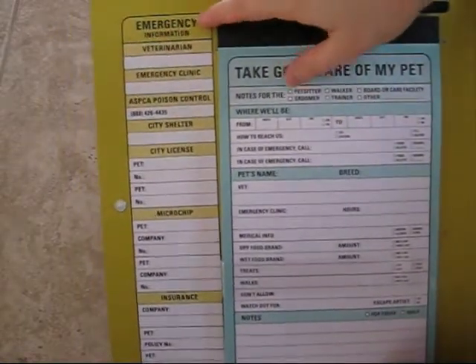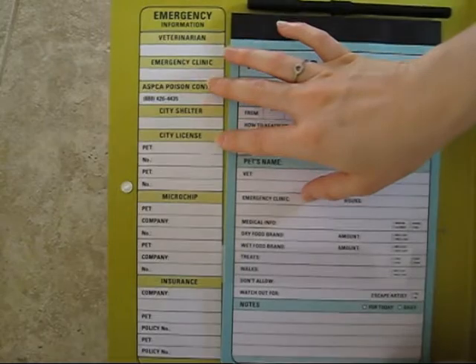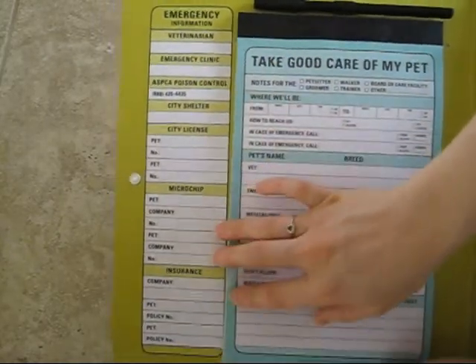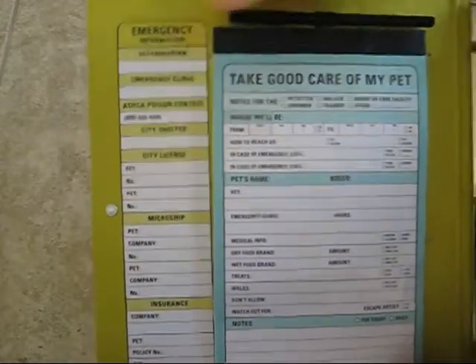The first section in the hardcover is emergency information, including vet details, whether they're microchipped, licensed, or any insurance that you may have on your pet — all standing right in there.